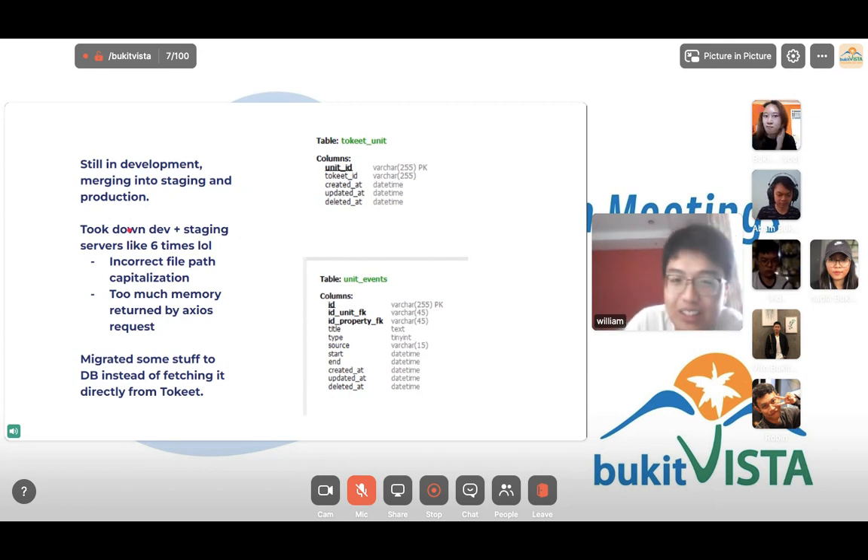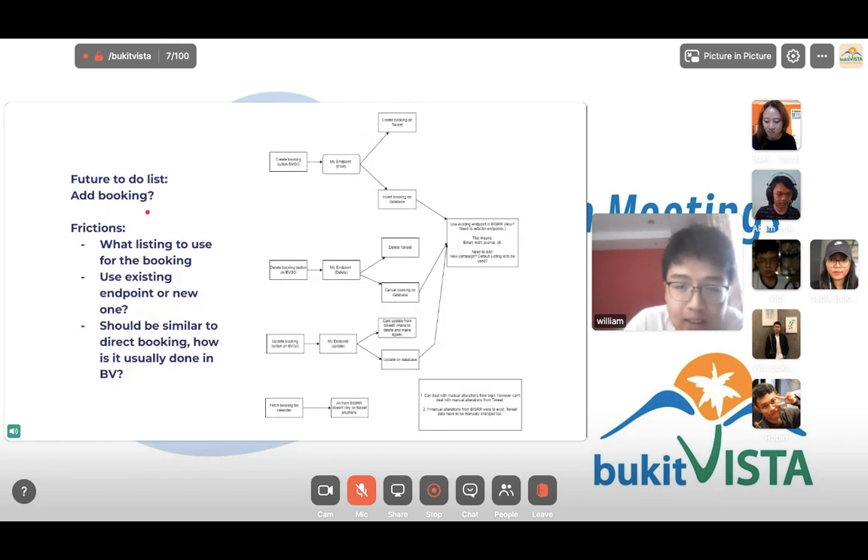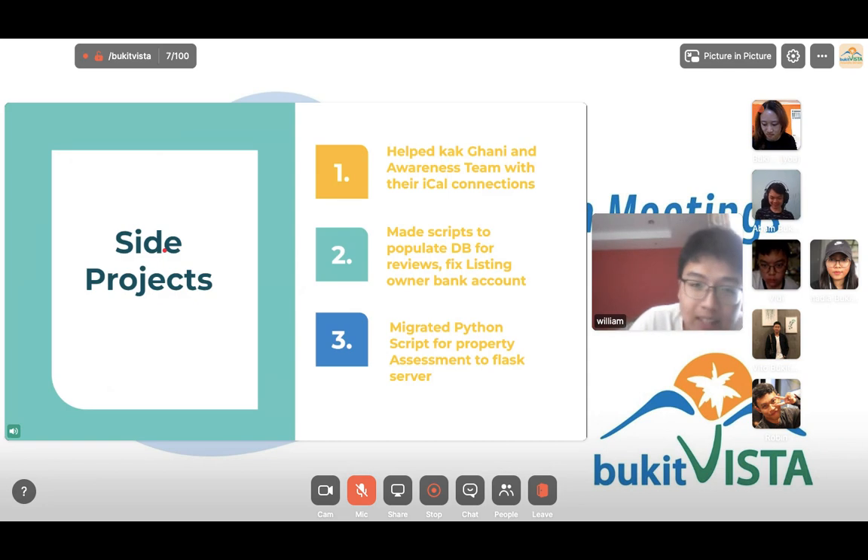I'm offboarding and there are some features I had planned to add but didn't have enough time for — I didn't expect the main feature to take as long as it did. The prediction for the add booking feature covers which listing to use for the booking. For my side projects, I helped Kagani and the awareness team manage their iCal connections, made scripts to populate the DB for reviews and fix listing bank accounts, and migrated a Python script for property assessment to a Flask server.